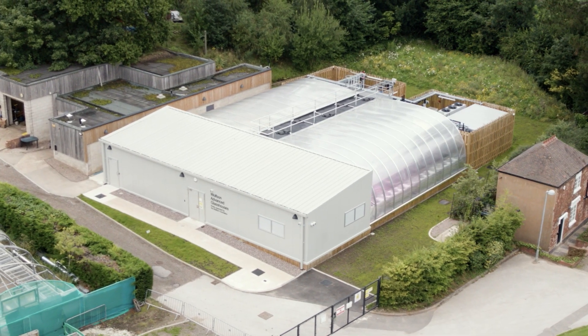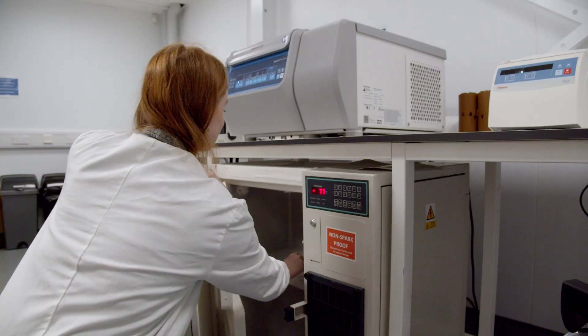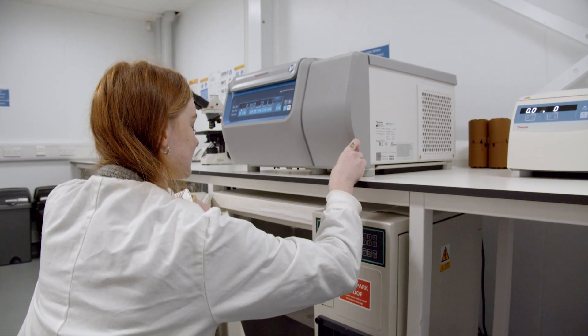The facility that we're sat in at the moment is the Wolfson Advanced Glass Houses. The primary goal of the Wolfson Advanced Glass House is to make sure that we are able to carry out cutting-edge research into plant sciences at the University of Birmingham.